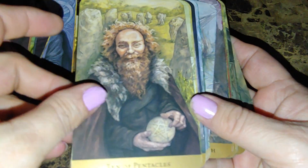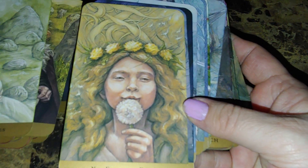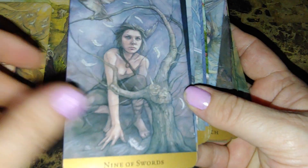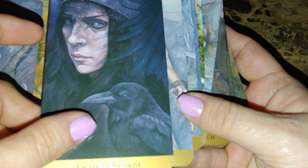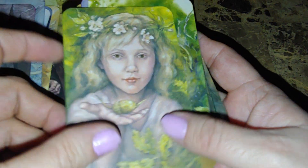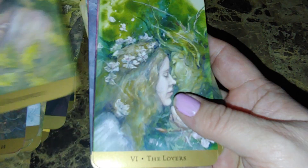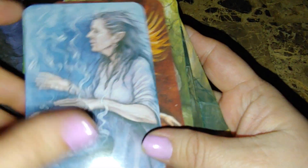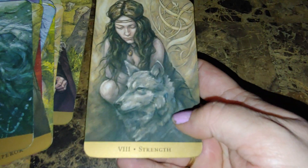It is a stunning deck — there's the Wheel of Fortune, stunning. Eight of Swords, beautiful. There's a certain innocence to this deck that just makes it beautiful. And then there's the beautiful Strength card — stunning deck. I love it. That is the Tarot of the Hidden Realm.